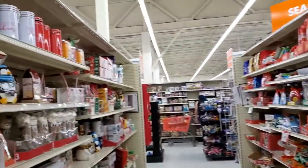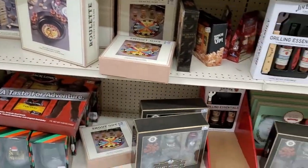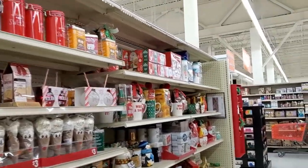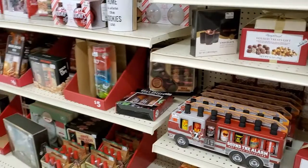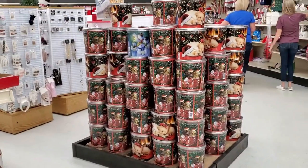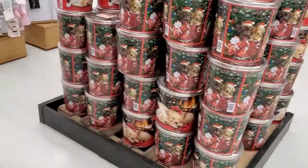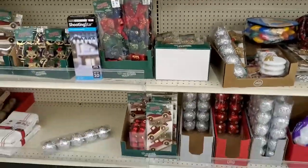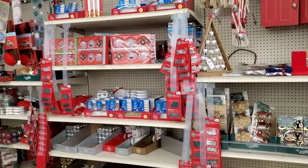Candy canes. So I'm seeing a lot of things — definitely some cute things on the shelves. So if you're looking for gifting items, stocking stuffers and such, this might be the place you want to go to. Popcorn.